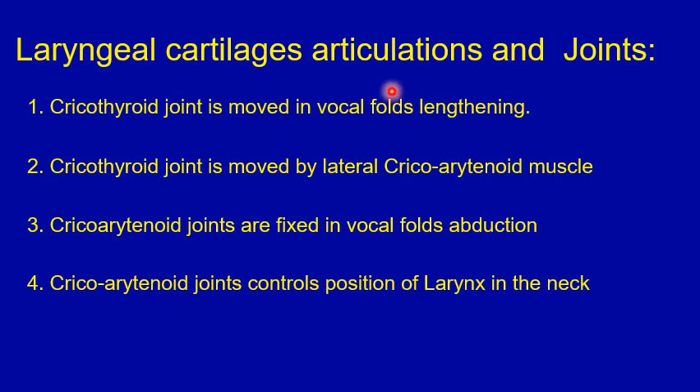This is a true or false type of question on the articulations and joints of the laryngeal cartilages. Again, please stop the video, go through the four points, decide which is true and which is false, before proceeding to the next slide with the answers.